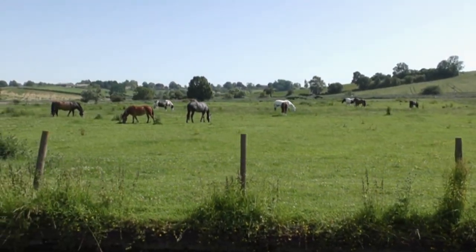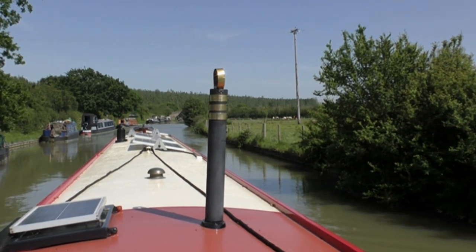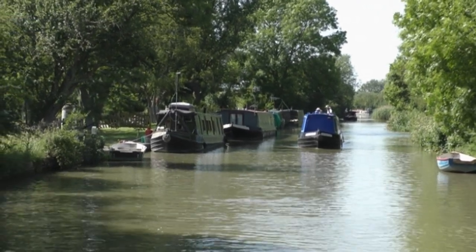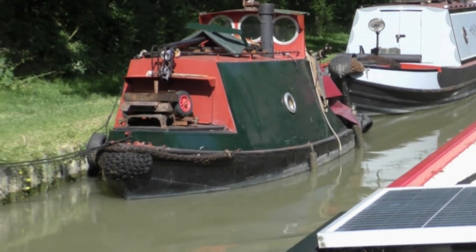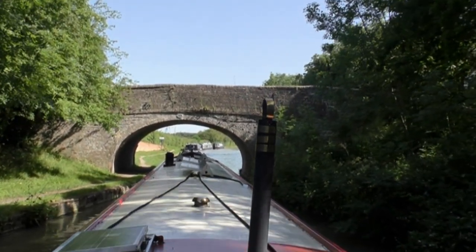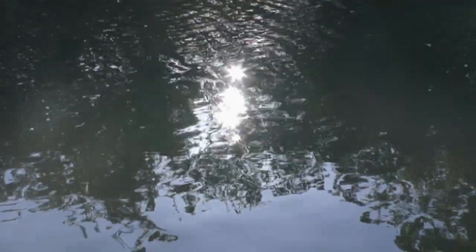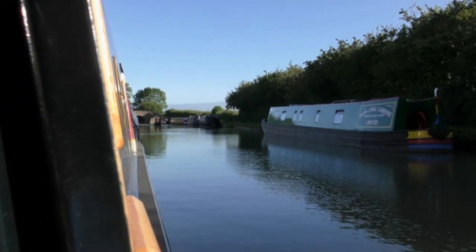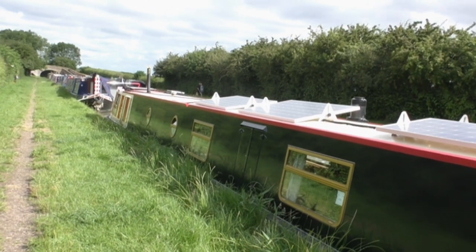Beautiful countryside. And to think that this Grand Union Canal, in its day, was the M1 motorway — the direct route from Birmingham down to London. That's an old Bantam tug, I think. So we've stopped for the night — we are just before Gaten Junction. So that's the end of day three.